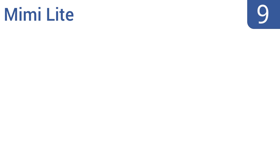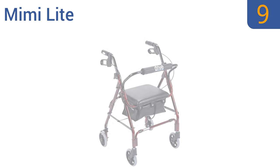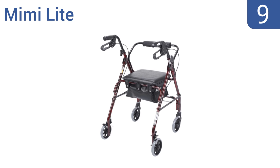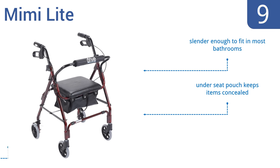At number 9, complete with soft-grip tires that won't slip even on rocky terrain, the Mimi Lite is made from durable aluminum. It's also a hybrid walker and wheelchair, so it's easy for a caretaker to push the user around on. It's slender enough to fit in most bathrooms, and an under-seat pouch keeps items concealed, but the seat height may be a bit too high for some.